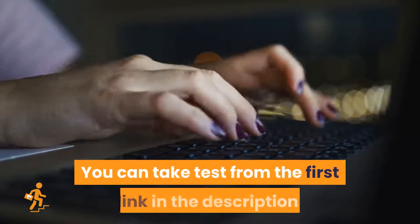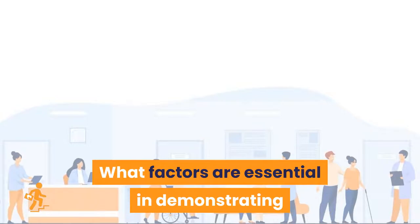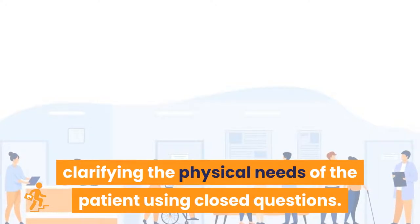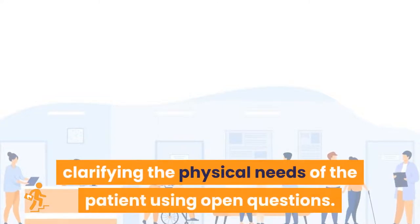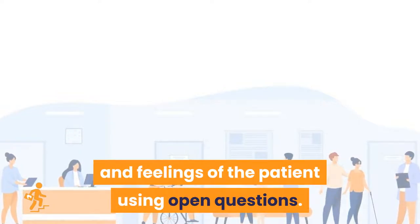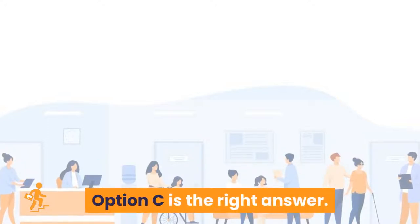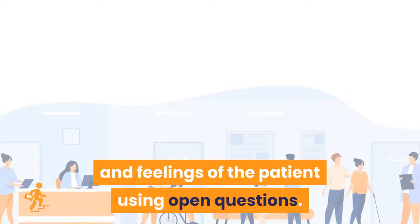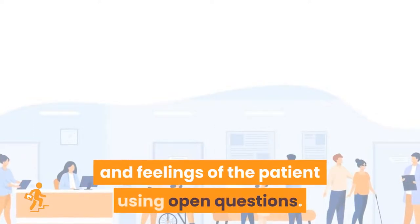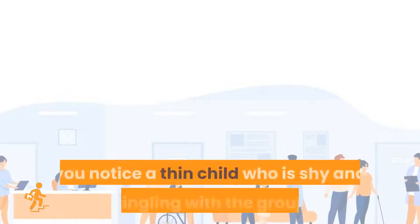Question 6: In your opinion, what factors are essential in demonstrating supportive communication to patients? Option A: listening, clarifying the physical needs of the patient, using closed questions. Option B: listening, clarifying the physical needs of the patient, using open questions. Option C: listening, clarifying the concerns and feelings of the patient, using open questions. Option D: listening, reflecting back on the patient's concerns and providing a solution. Option C is the right answer: listening, clarifying the concerns and feelings of the patient using open questions.